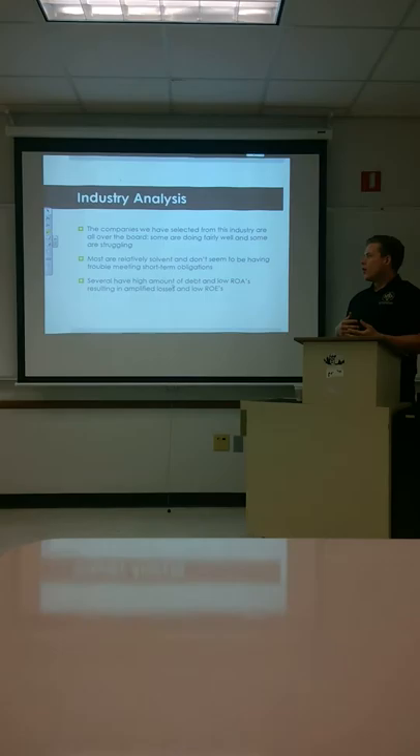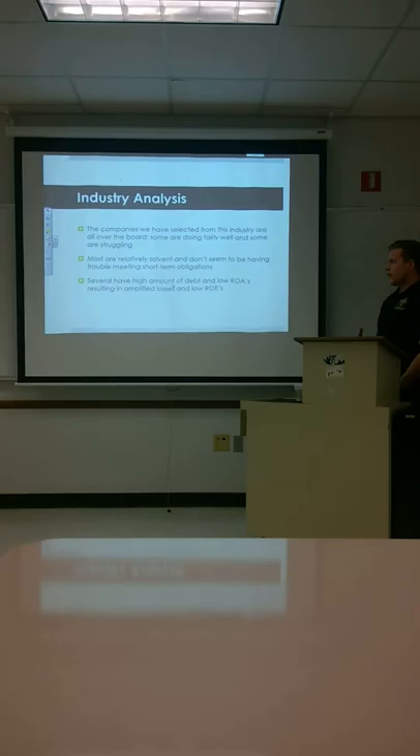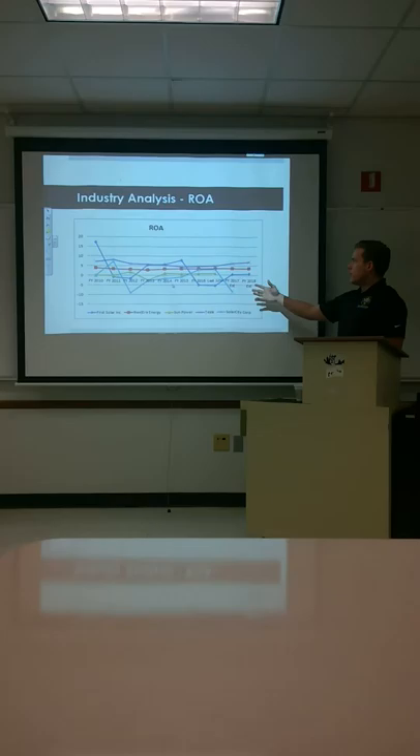If we look at the industry as a whole, the companies we selected are all over the place — some profitable, some not, some trending up, some trending down. Most are pretty solvent and won't have too many problems paying off short-term debts. Several of them have a high amount of debt, resulting in amplified losses and ROEs.